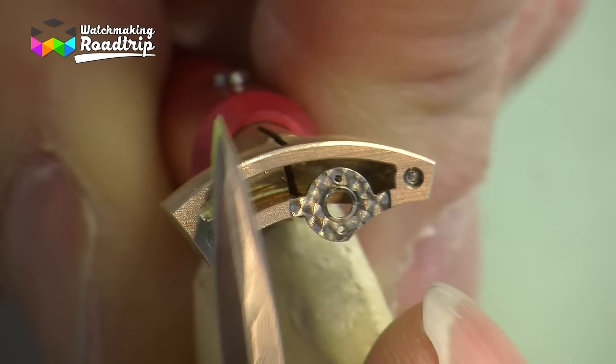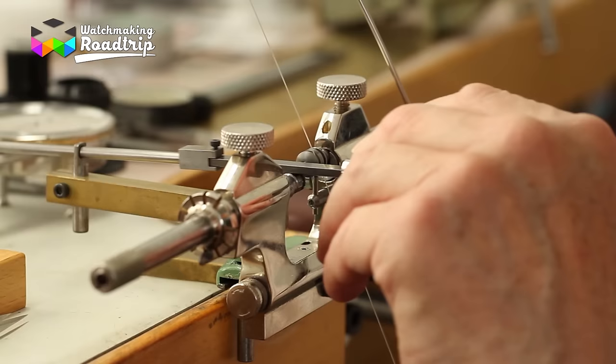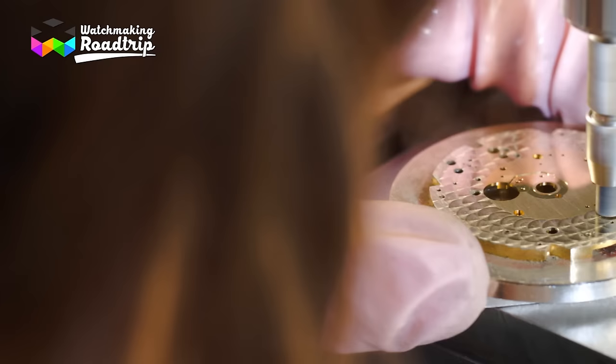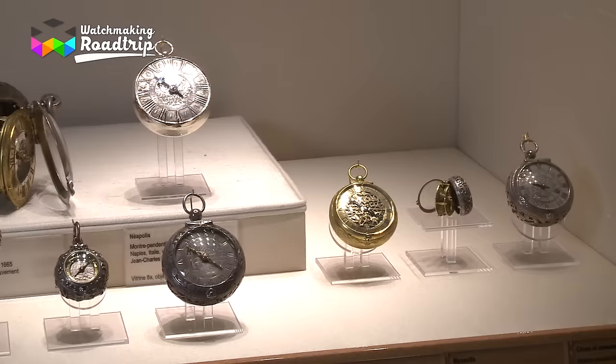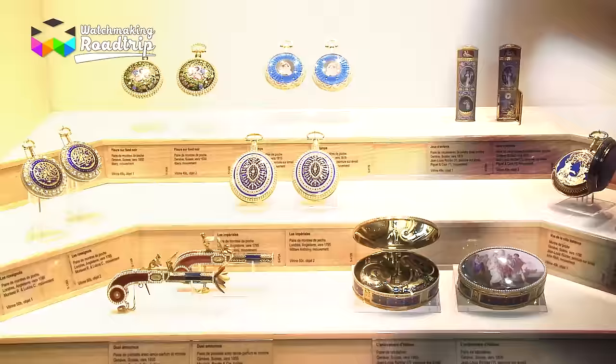Before getting to know Mr. Dufour better, let's revisit the notion of traditional watchmaking. What does it mean in contrast to industrial watchmaking? When one talks about traditional watchmaking, the notion of the human hand is simply prevailing at all stages of the manufacturing process — whether cutting or polishing parts, assembling and adjusting the movement, or decorating it. It is the human hand that gives the watch its strong and unique artistic dimension.